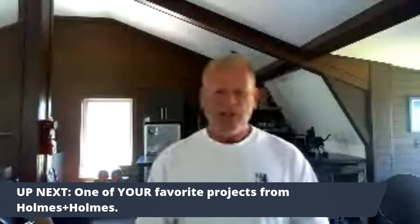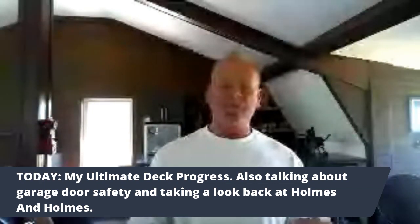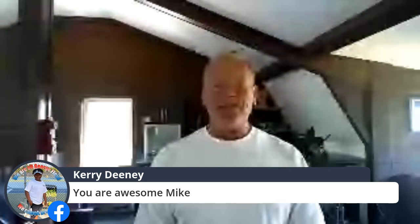Thanks for that question. Today we're going to talk about one of your favorite projects from Holmes on Homes — I'll be talking to Crystal, my designer on the Gannon job. You remember the marina we did? We're also going to be talking to Chad. I didn't know this, but June is Garage Door Safety Month. We've got a lot of tips on how to avoid accidents — we had a great conversation about this.